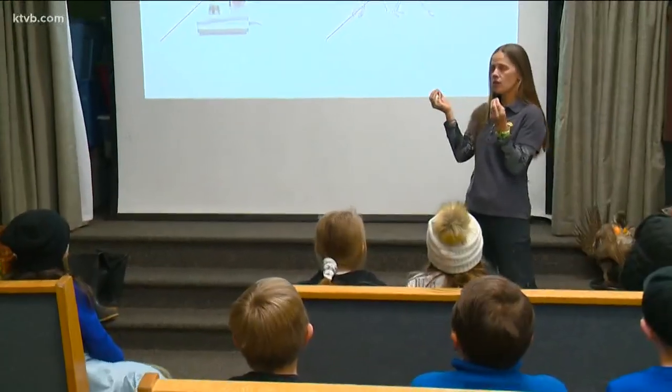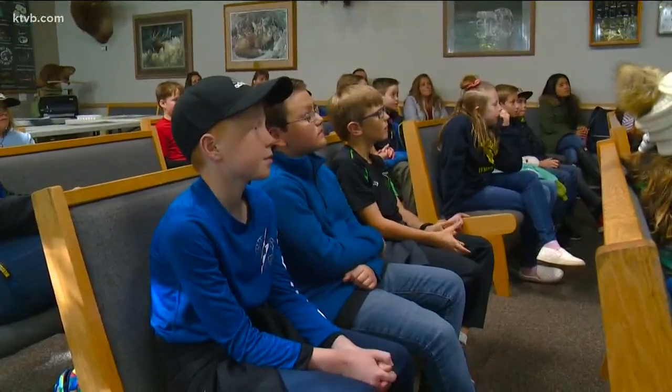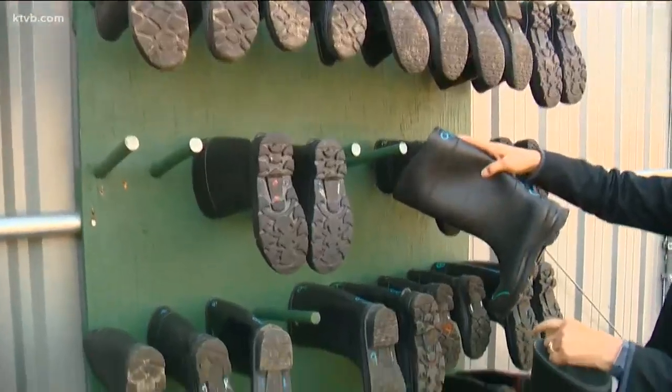We're going to be collecting things that don't have backbones — critters, animals. But not on dry land. We are going to be going in the Boise River. So it's time to boot up.